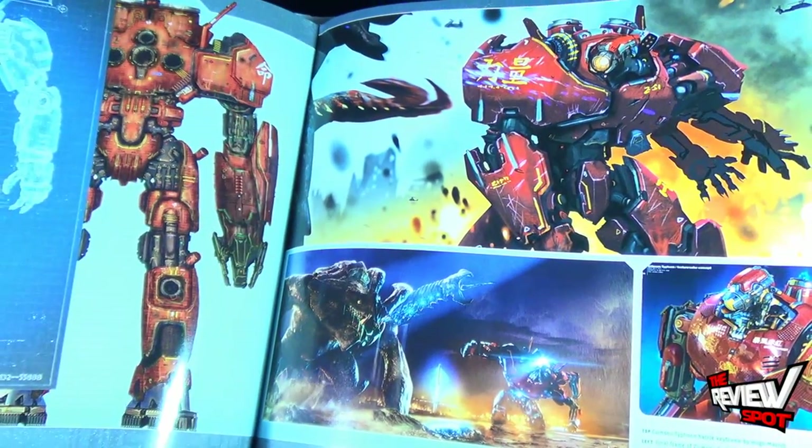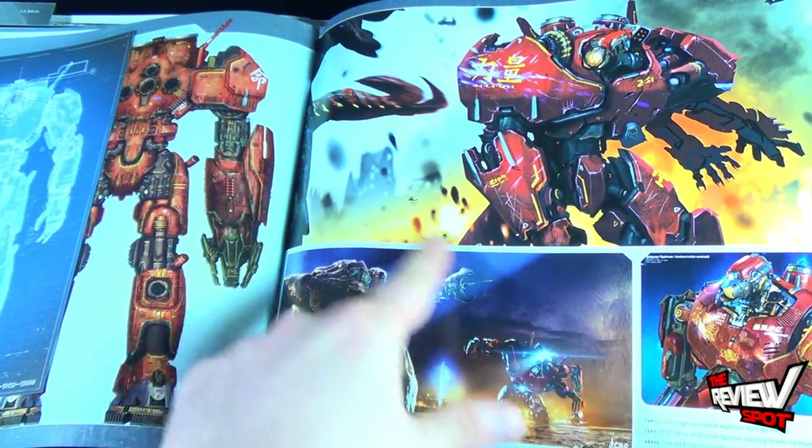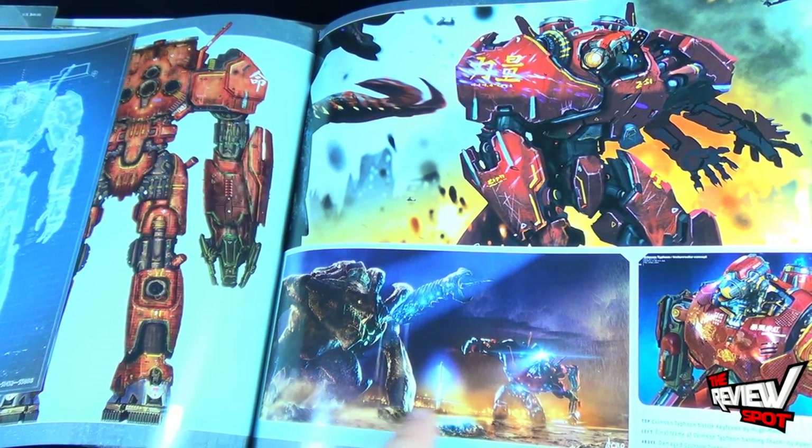The back of Crimson Typhoon has its blueprint, and there's a nice drawing down below — it says 'final frame of Crimson Typhoon battling Otachi by Ryan Drew.'